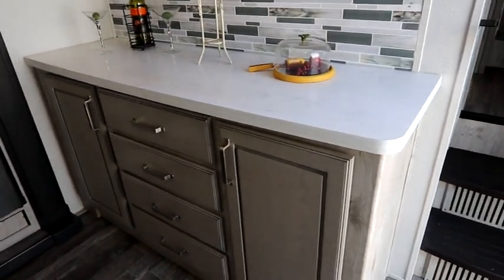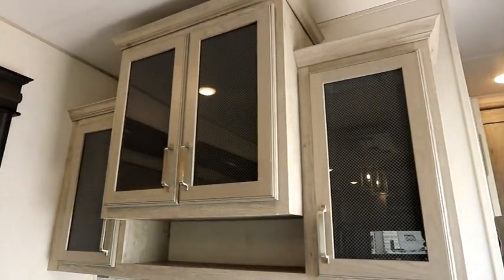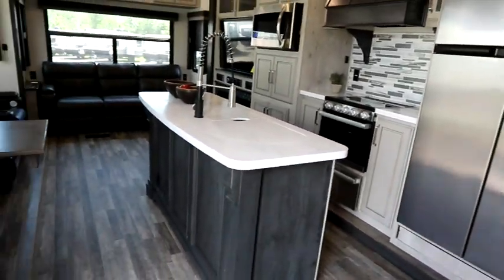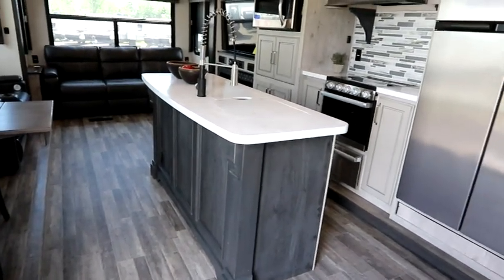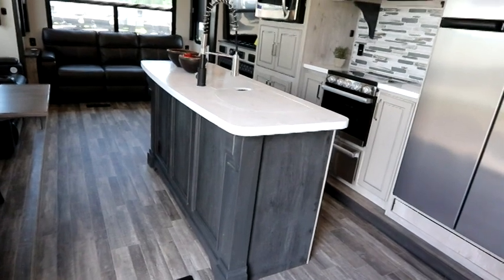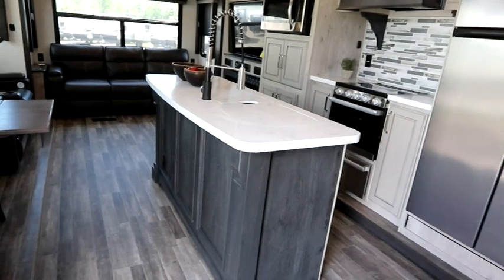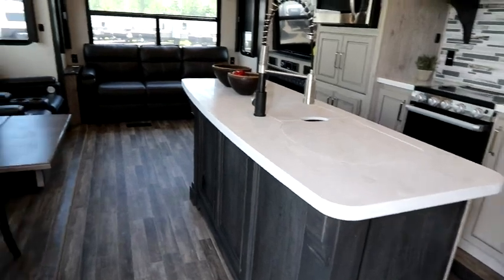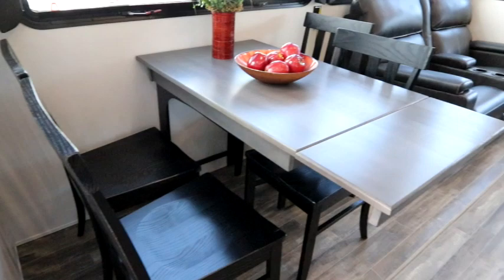As soon as you come in, you'll notice a nice solid Corian countertop with lots of storage and cabinets above with a real nice backsplash. But the beauty is when you turn around — there's a very large island. They've gone with contrasting woods: a darker island with lighter cabinetry, which you see a lot on renovation shows.